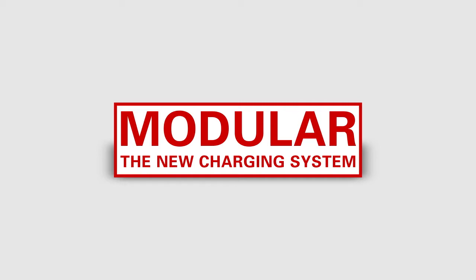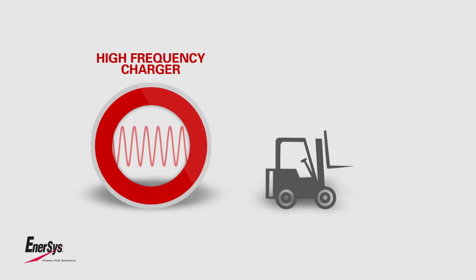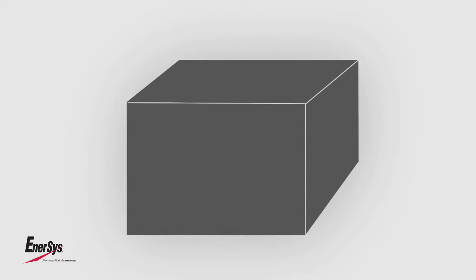Modular: the new charging system. High-frequency technology has become the standard in the motive power battery sector. The new range of Life Tech Modular and Life IQ Modular raises the bar to a higher level.